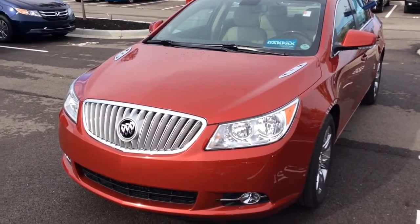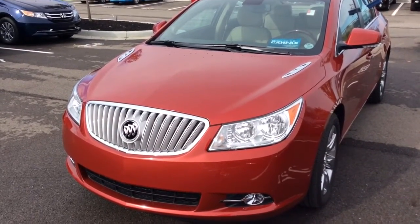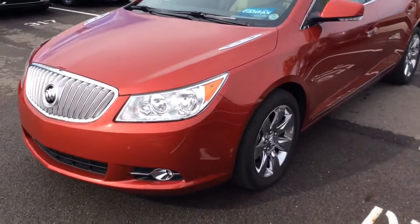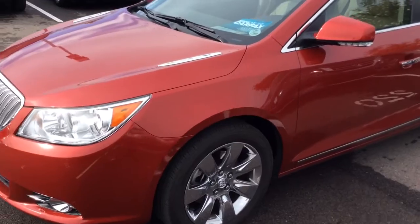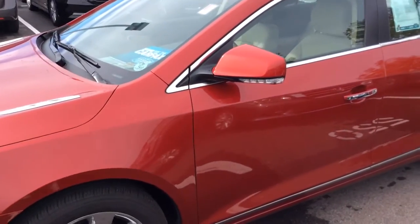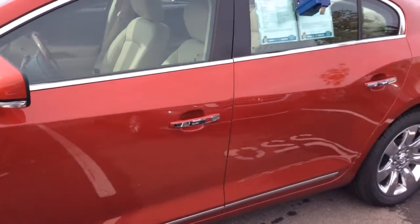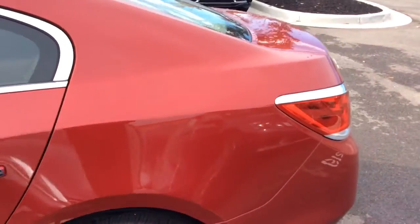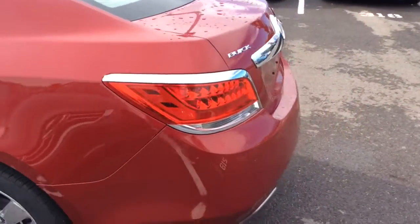This is Adrian from Honda of Fishers and this is the 2012 Buick LaCrosse. The color is red. This vehicle also only has 3,800 miles on it.